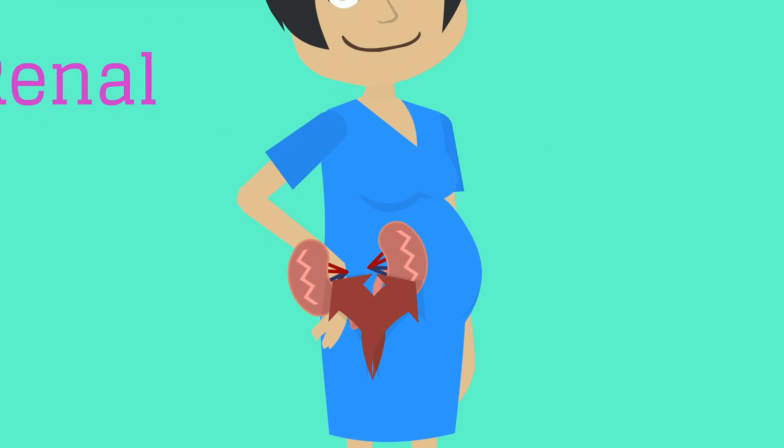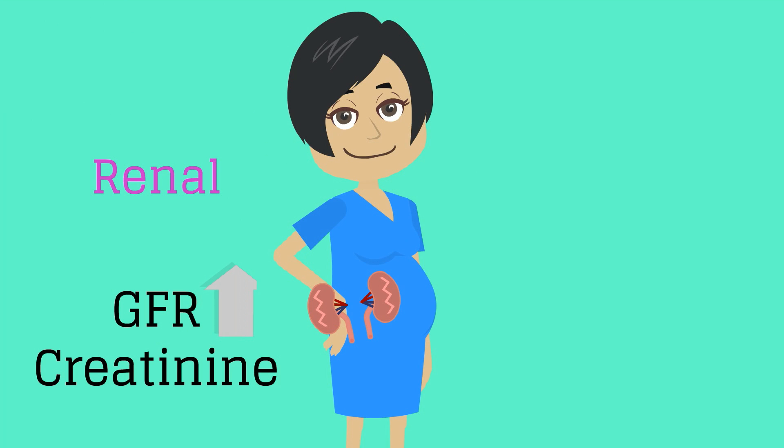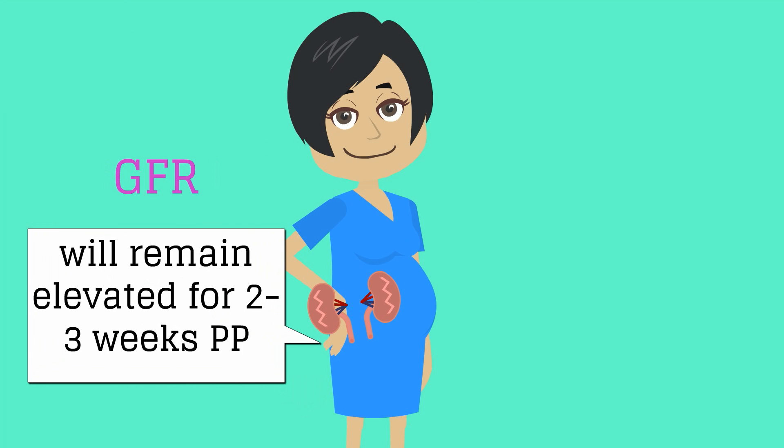During pregnancy, there is increased blood flow to the kidneys, leading to an increase in the glomerular filtration rate, or GFR. Also remember that the creatinine of a pregnant woman is usually around 0.8. The GFR will stay elevated for two to three weeks after delivery.